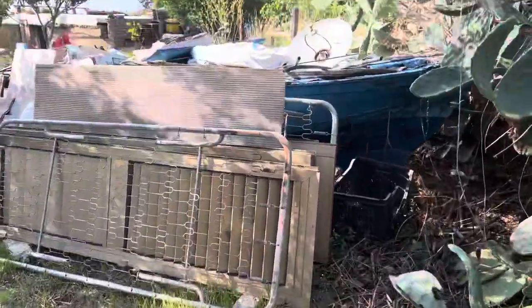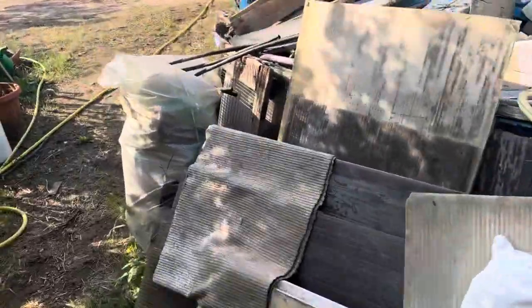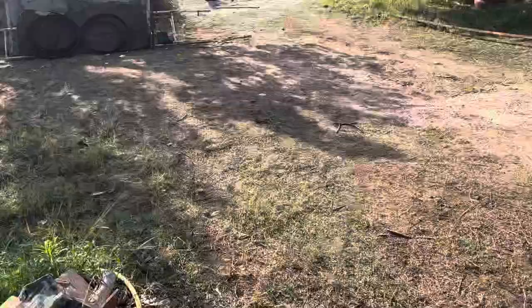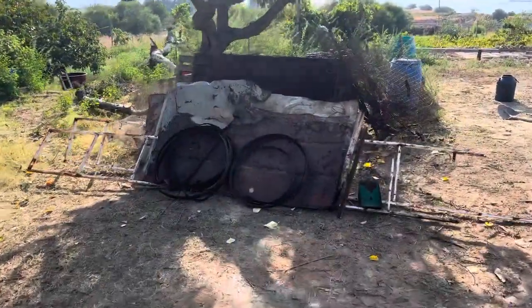This is our boat full of junk, old material that we're in the process of getting rid of. And here's a pile of all of the material that we've already removed.